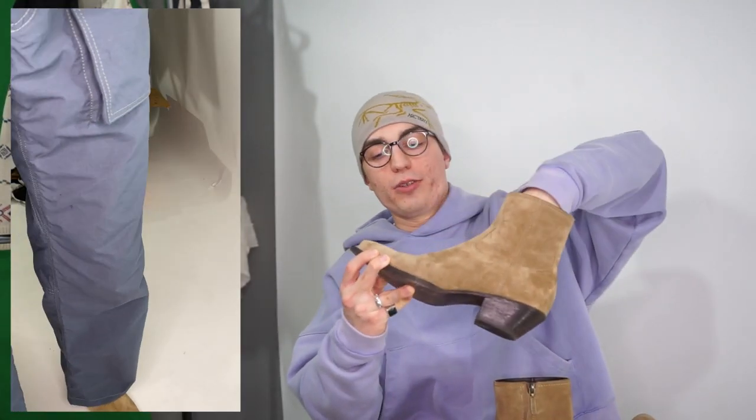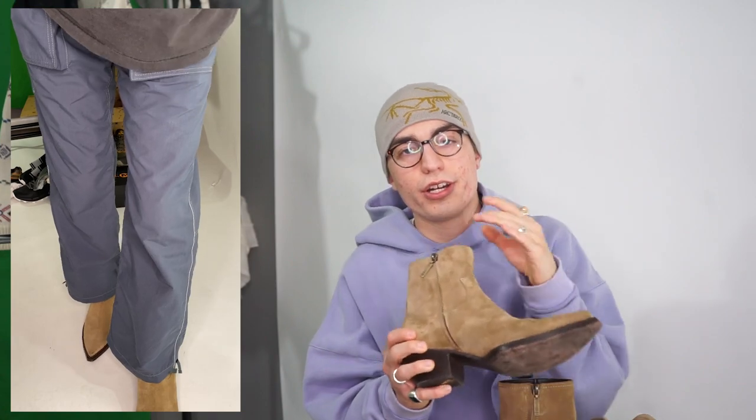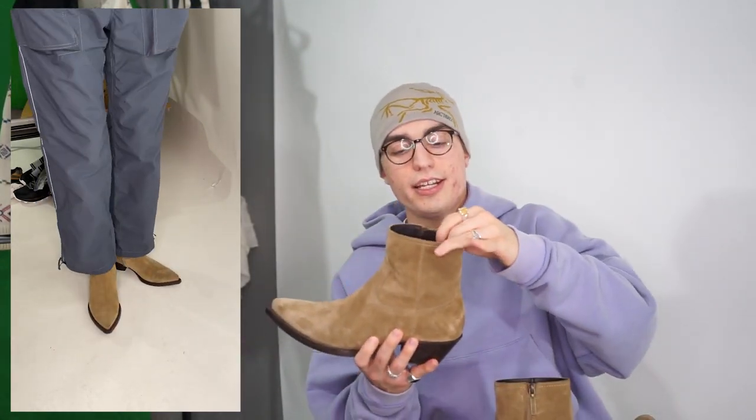First off, we have these SLP Lucas boots in a tan color. I bought these secondhand — $350, which is a pretty good price. They definitely go for a little more on secondhand sites. You have to check your consignment shops and random secondhand stores in the area. Just keep a mental note of brands you see in videos like this so when you spot them secondhand for $80-$100 you know to grab them. Great Western style, quality is pretty good.